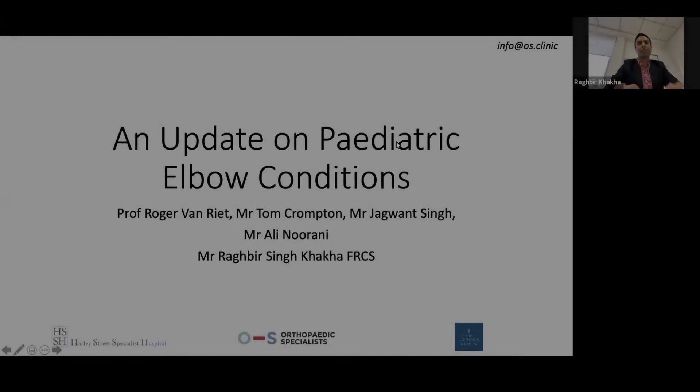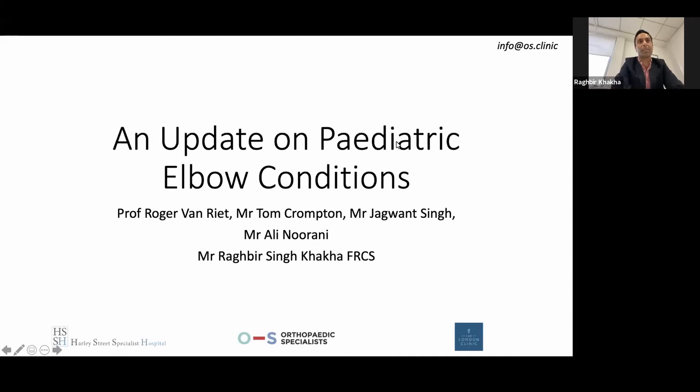Good evening everybody and thank you for coming to tonight's orthopedic specialist update on pediatric elbow conditions. As you know, orthopedic specialists run regular webinars on education regarding musculoskeletal conditions, and today we're lucky enough to have Professor Roger Van Riet together with Mr Jaguan Singh and Mr Ali Noorani. I'm your host for this evening, my name is Raghu Singh Kaka, and I host the educational element for orthopedic specialists.